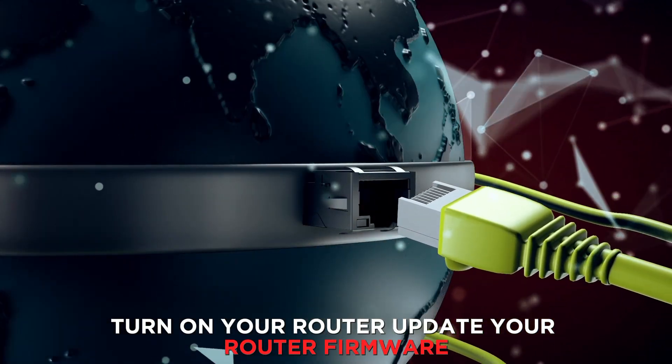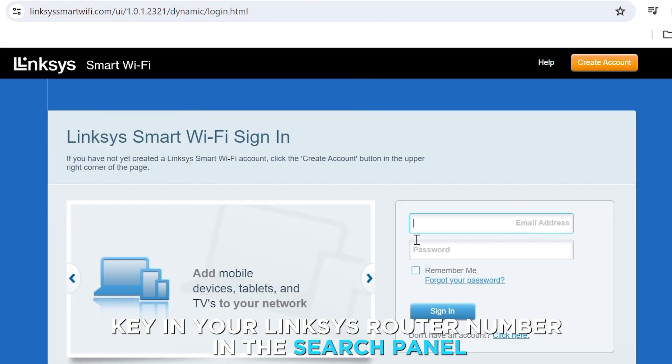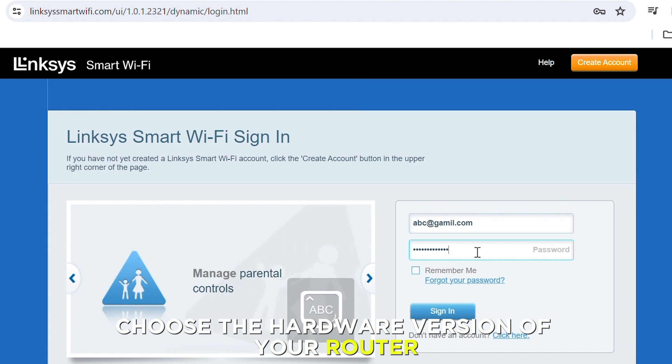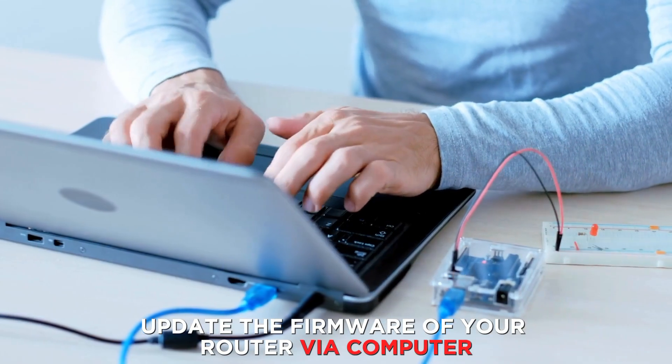Update your router firmware. Open your browser and navigate to the Linksys website. Key in your Linksys router number in the search panel and press the Enter key. Click on the Firmware tab, choose the hardware version of your router, and download the firmware. Update the firmware of your router via computer.